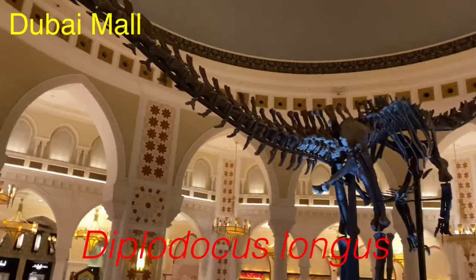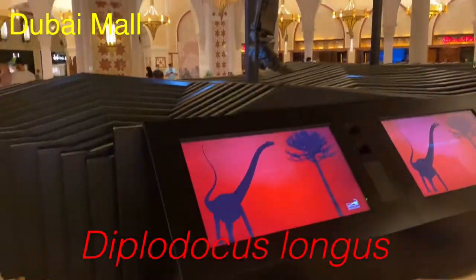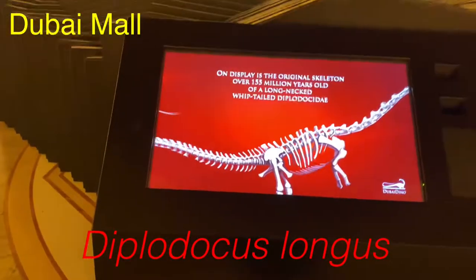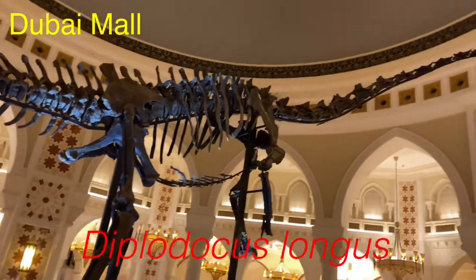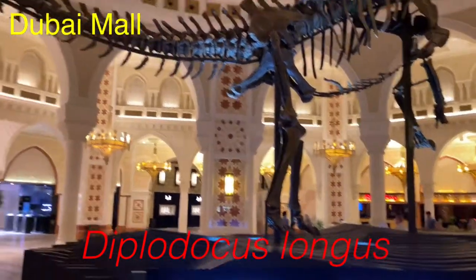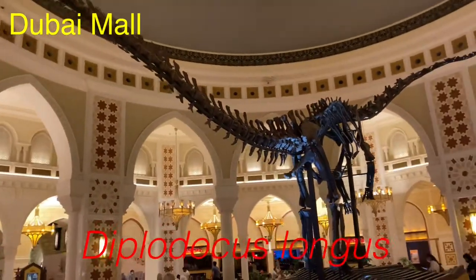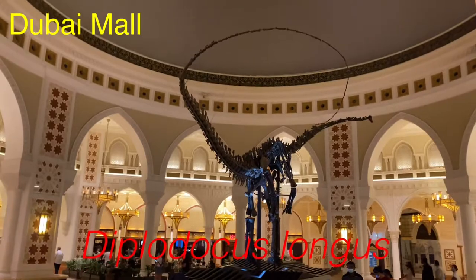My favorite dinosaur is Spinosaurus. Some of you T-Rex fans will go against that, but we are the Spinosaurus Army. If anyone who watched Jurassic World is watching this, comment down below who is your favorite — Spinosaurus or Tyrannosaurus Rex. Did you guys know that the Spinosaurus has huge claws, unlike the Tyrannosaurus Rex? It would eat fish and sometimes it wouldn't even hunt — it just ate fish.